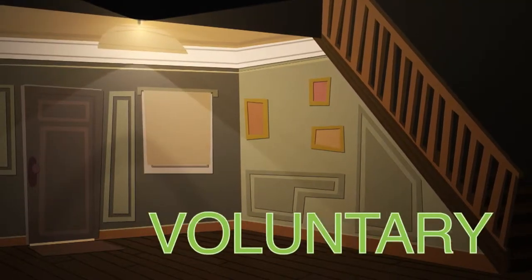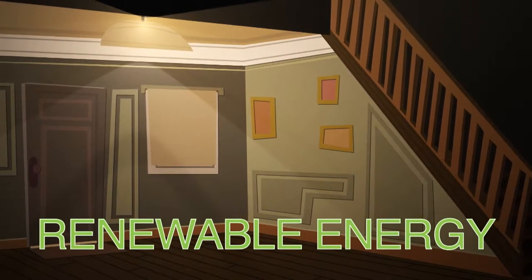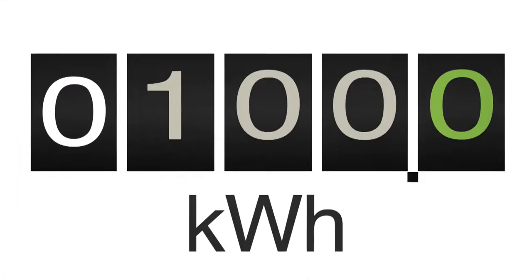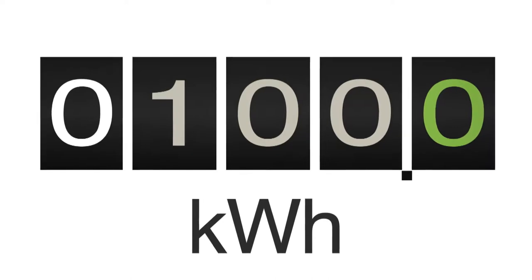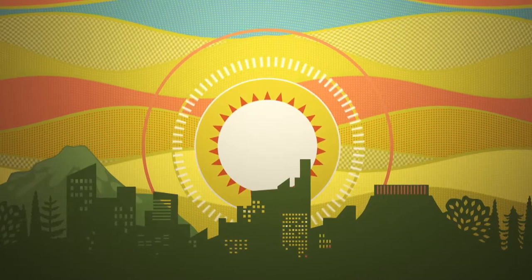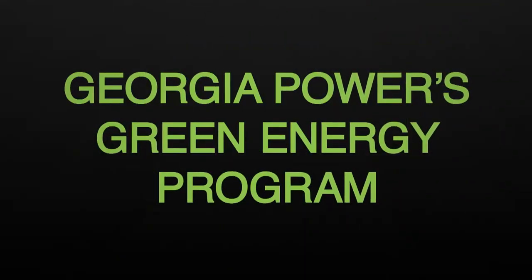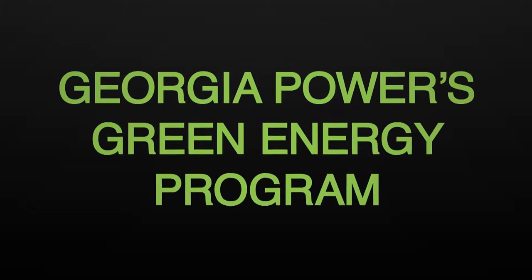Green Energy from Georgia Power is a voluntary program that allows you to support and foster the growth of renewable energy resources when you purchase green energy in 100 kilowatt-hour blocks. You will continue to get the reliable energy you've come to expect from Georgia Power while making a positive impact on our environment. By enrolling in Georgia Power's Green Energy Program,